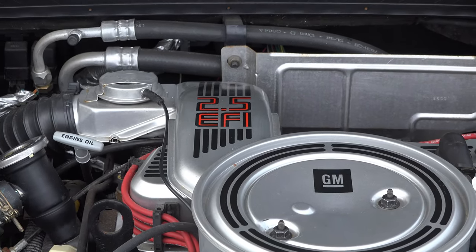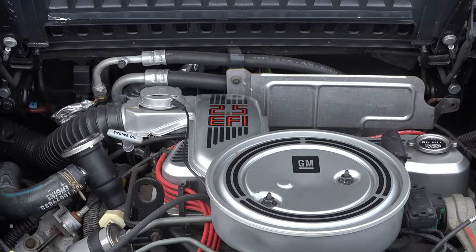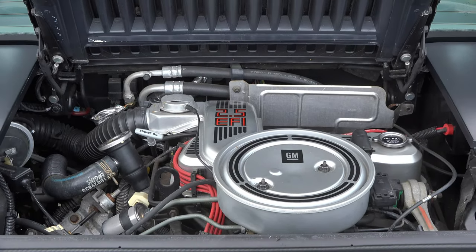The only available engine for this year for the Pace car was a 2.5 liter 4-cylinder engine. It puts out 92 horsepower.